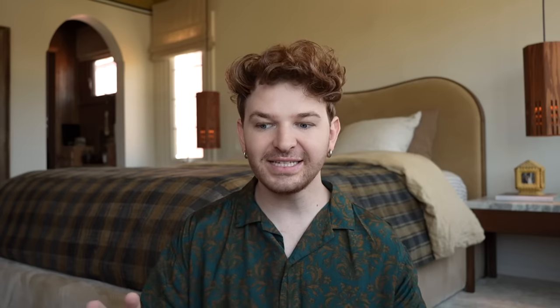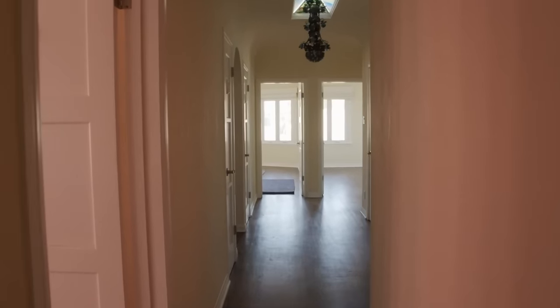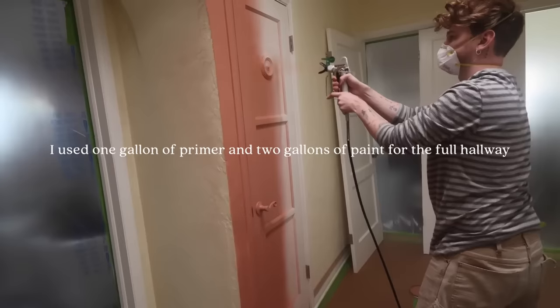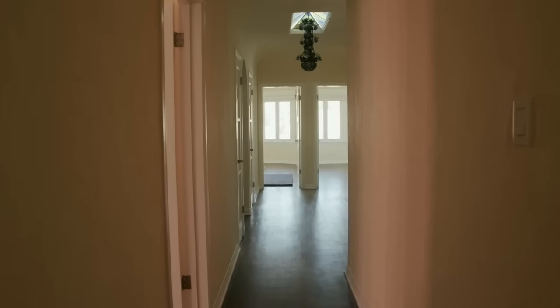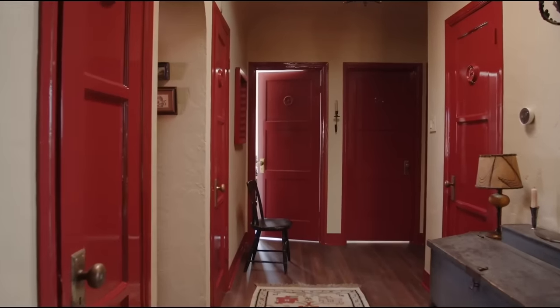My first tip is one that was seen in my hallway makeover. I really wanted to create high impact because it was a space that was bland and boring — a transition between bedrooms, living rooms, and bathrooms. I thought painting the doors an accent color would give it all the life it needed. Doors are larger surface spaces, so you get more of a high-impact look when you create that contrast color on them.